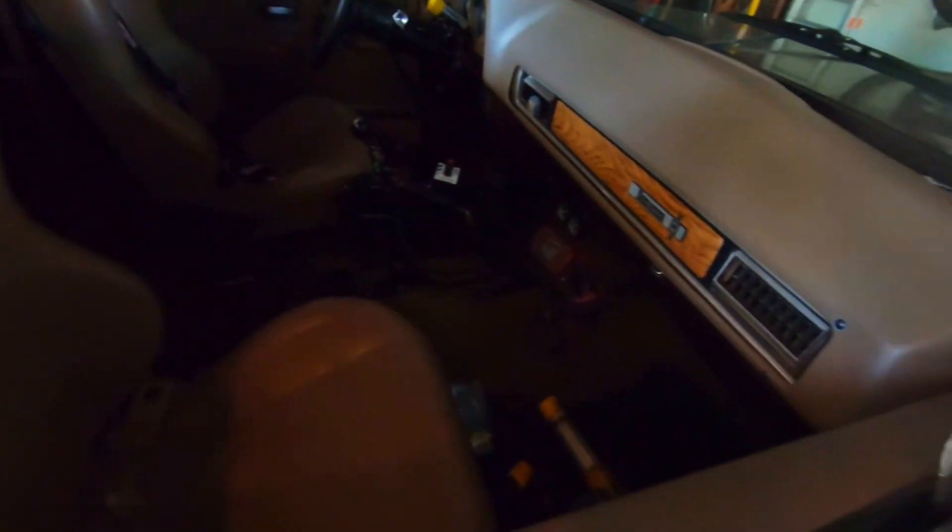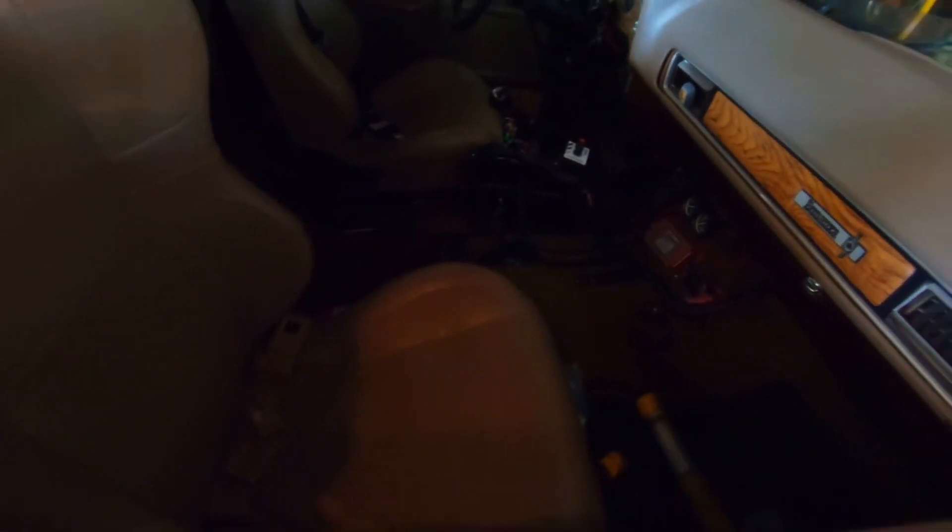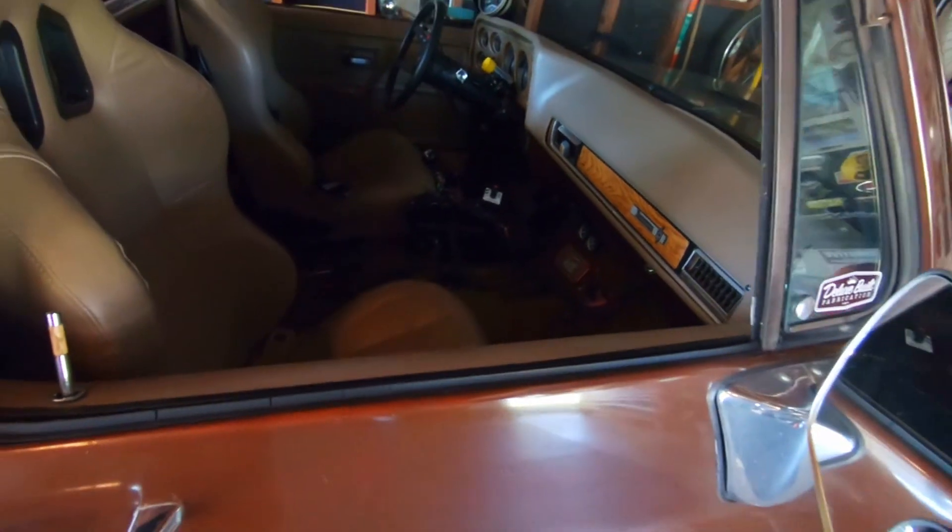Alright guys, we're back from the hardware store, got everything we need to get this thing started. We're going to jump in right now - back at the shifter, take it out, get the box moved over, everything unwired that needs to be unwired. Get all the stuff out of the way and start cutting and putting it together.